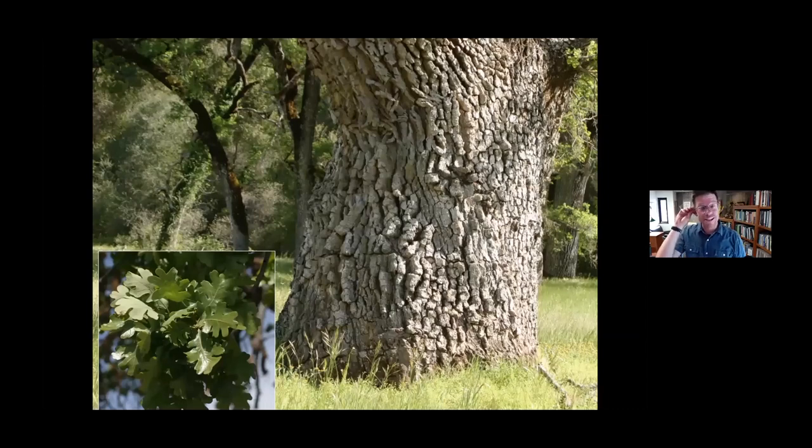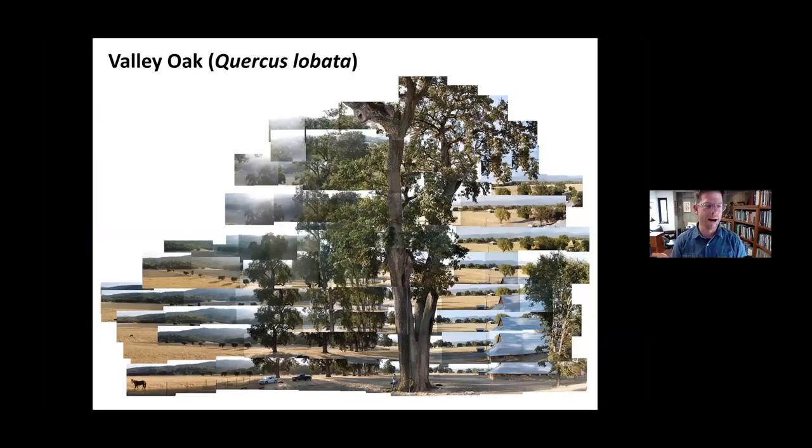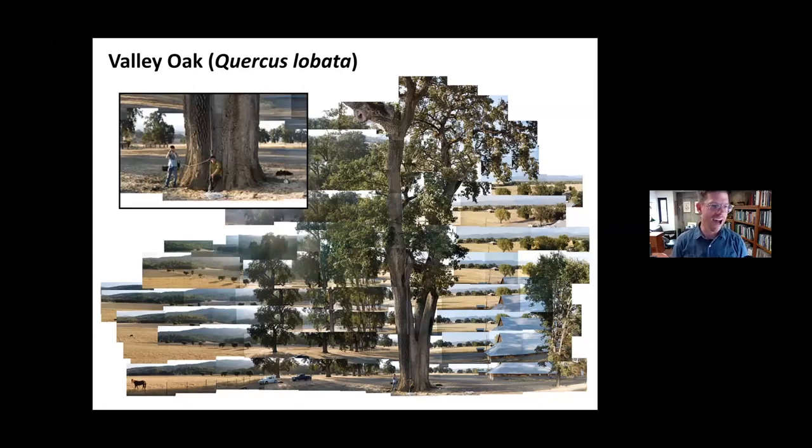The valley oak is one of the plants responsible for my interest in botany. They are majestic trees known for their scaly bark and dark green, deeply lobed leaves. It's also one of the world's largest oak species. The world champion valley oak is actually in Covelo in Mendocino County. This is James Ballogg's famous composite photo of that tree — the second largest individual oak tree in the world. You can see the two people sitting at the base of it.